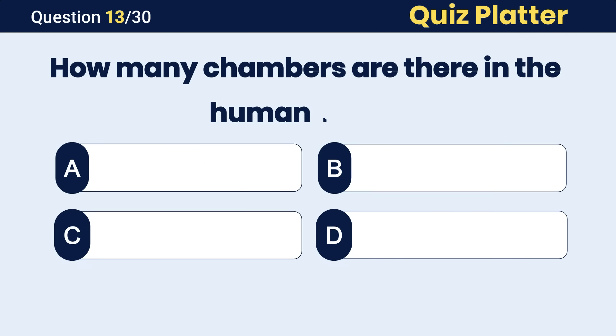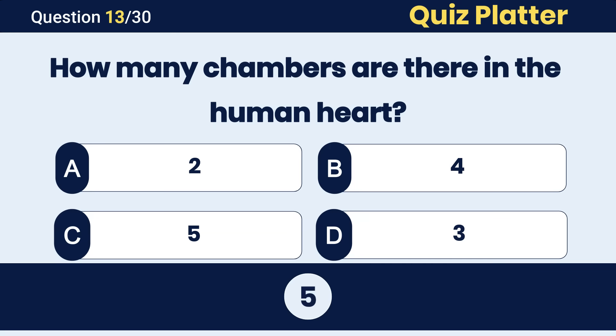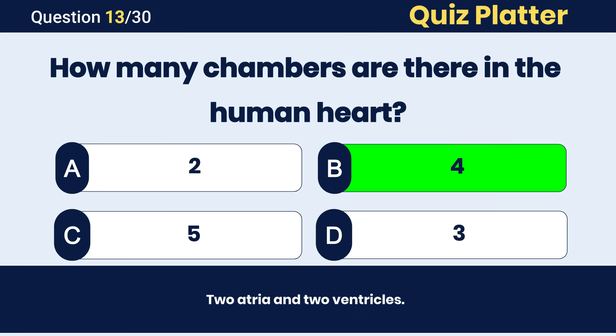How many chambers are there in the human heart? The correct answer is B, four chambers.